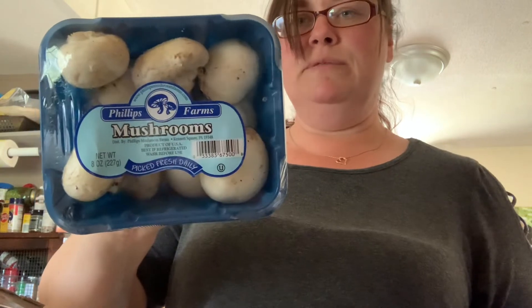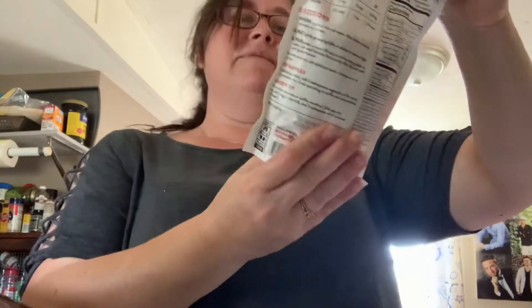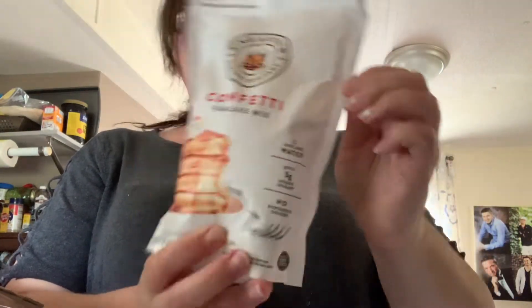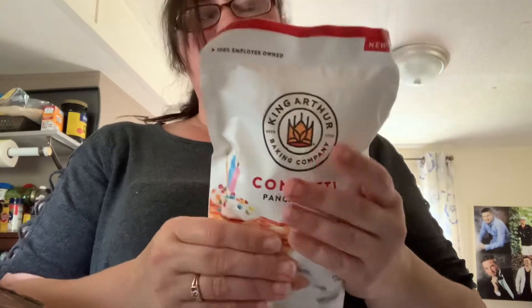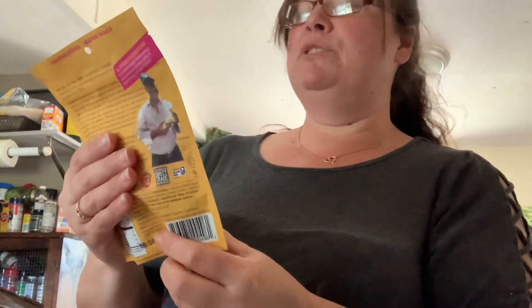And I got a pack of button mushrooms. We got some confetti pancake mix where all you have to do is add water, which I love — this is really good if you're camping, and it does have a resealable top. We have some dark chocolate covered hazelnuts. Those will go in my office to snack on.